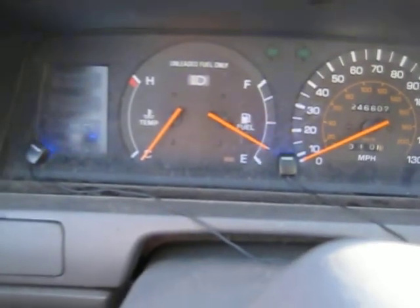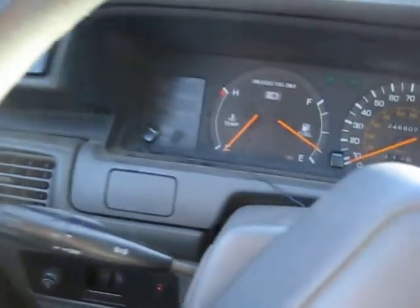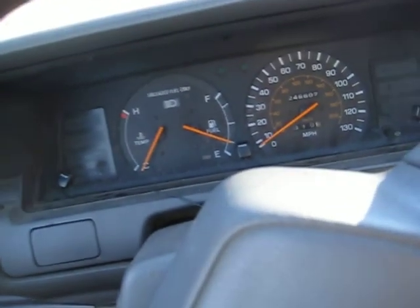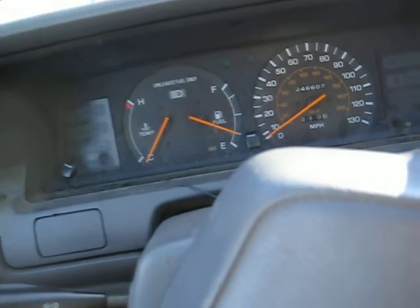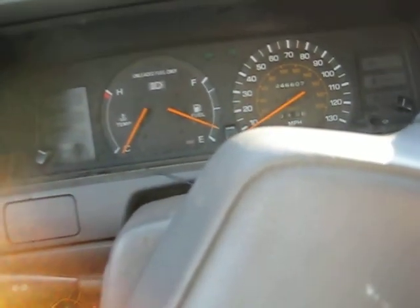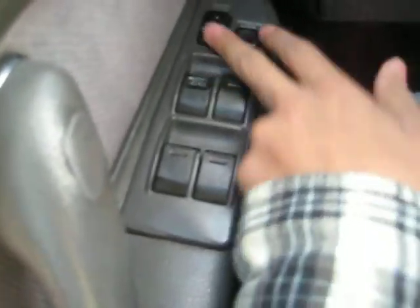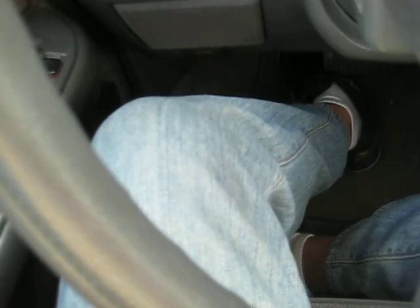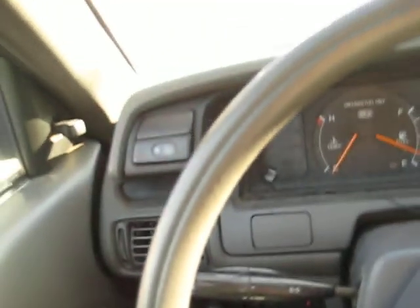The CV joint needs to be fixed. The dash lights don't work — you have to push that on to get some lights. There are still some things in the trunk I refuse to touch, one of them being a pair of panties — I really don't know the story behind that. I also found the driver's side automatic window controls — two pairs of them — and a new power window motor in my trunk.